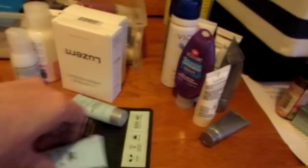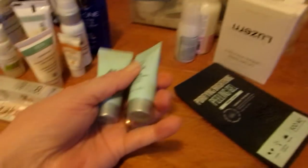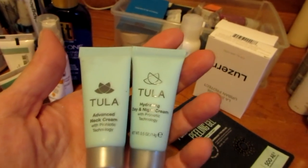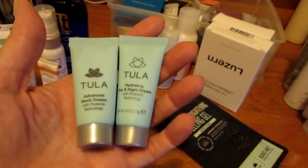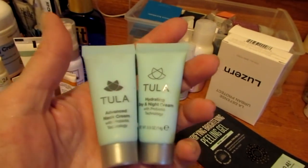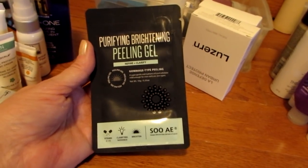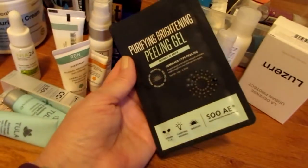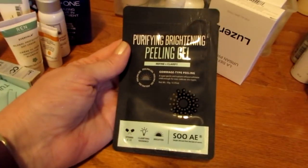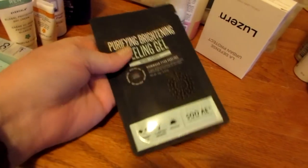I have two Tula Creams — a neck cream and a face cream: the Advanced Neck Cream and the Hydrating Day and Night Cream. I have a lot of colorful empties here. This is a Purifying Brightening Peeling Gel. It does pretty much the same thing as the other peeling stuff I have, but it's a one-packet treatment, so I'm going to use this up. It feels really full — I think I might get more than one use out of it.